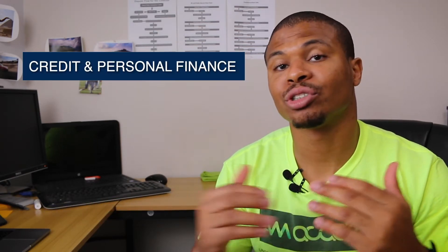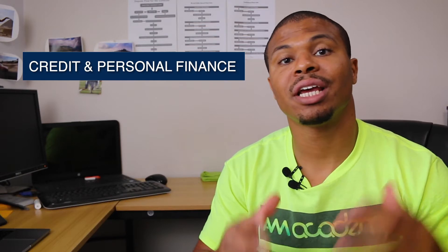My name is Tommy Bobo, your credit and personal finance coach. If this is your first time on my channel, welcome. Typically on this channel I talk about things related to credit and personal finance, so if you're interested in improving your credit and achieving financial freedom, hit the subscribe button below so you don't miss any of my future videos. Now let's jump into whether SubLender is for you.